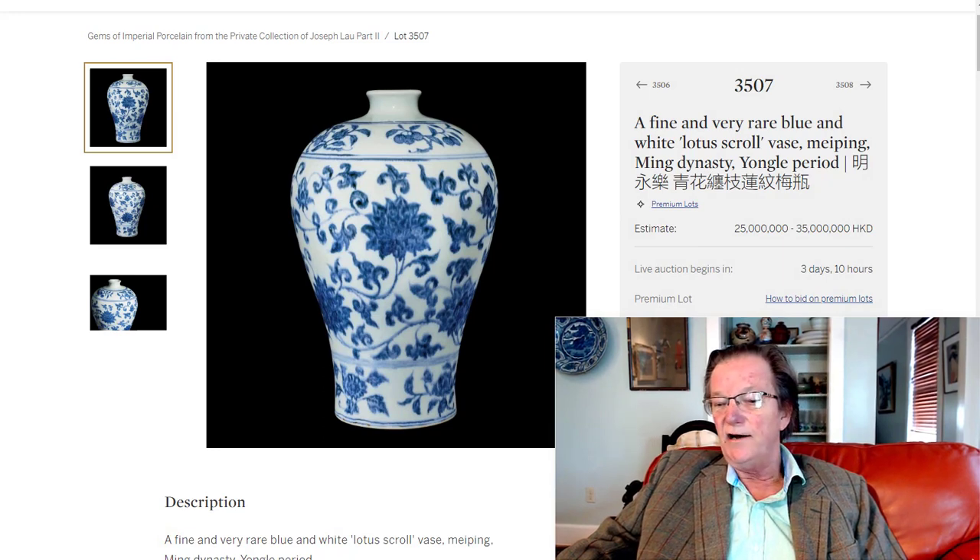Well, here we are. It is Wednesday, October 5th, 2022. We're going to do a little preview of the sales coming up in Hong Kong in just a few days, starting on the 8th, in about three days. I mentioned last week we were going to get to it as soon as we could. This is as soon as we can, because it's been really busy around here.